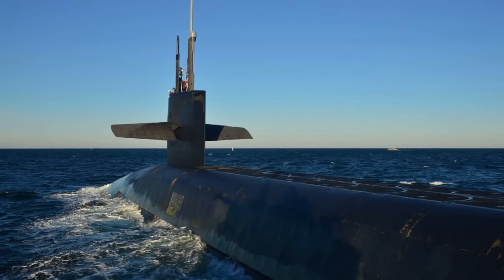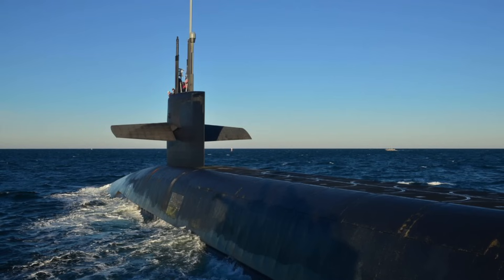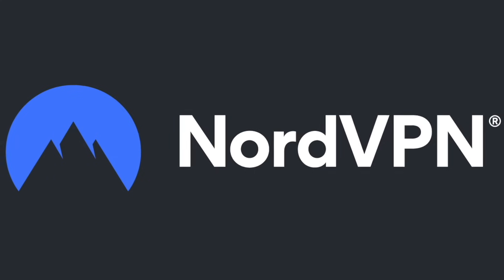In this video, Defense Updates lists the top 6 nuclear-powered attack submarines in the world.